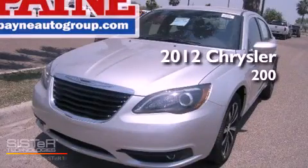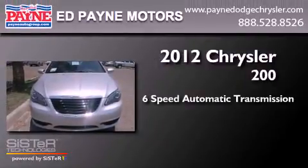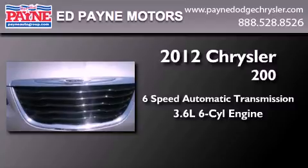This is a brand new 2012 Chrysler 200. This car has a six-speed automatic transmission and a 3.6 liter V6.